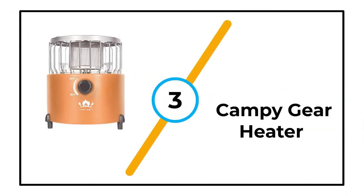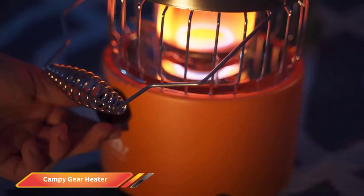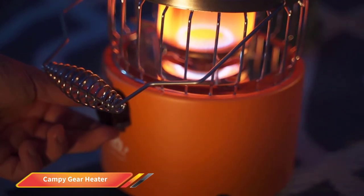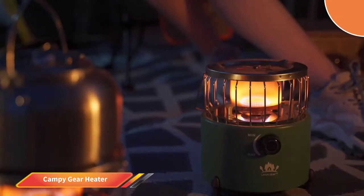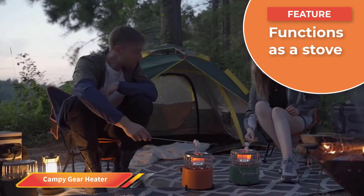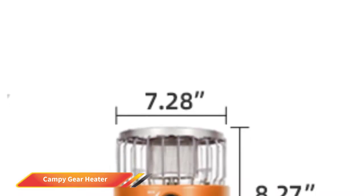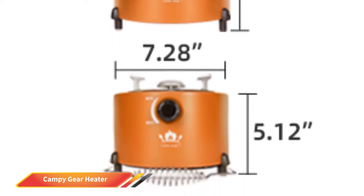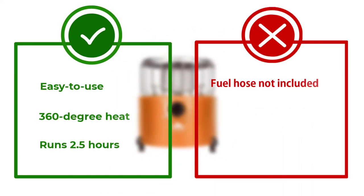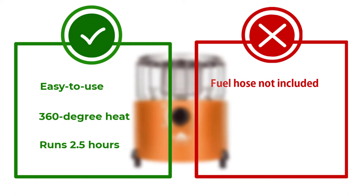Number 3: Campy Gear Heater. This Campy Gear Heater operates on 110-gram and 230-gram fuel canisters of butane, isobutane, or propane. However, it can also be connected to a 1-pound propane tank with the appropriate hose, not included. It runs for about 2.5 hours on a full 230-gram fuel canister and has a simple dial on the front to increase or decrease the heat output. The 2-in-1 heater and stove actually has three different modes, including cook only, heat only, and cook-and-heat mode, giving users a variety of ways to use this impressive little heater. It has a max heat output of about 9,000 BTU and a 360-degree design, so it can sit in the middle of the tent or table and everyone can share the warmth.